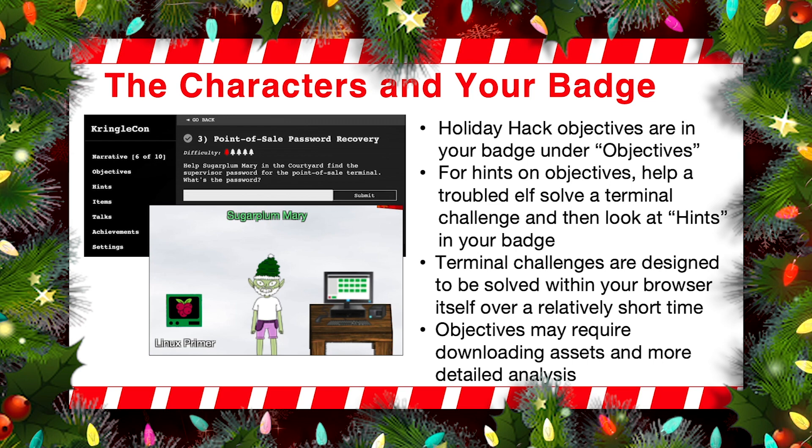If you look at the objectives in your badge, you'll see that each of them is numbered. Here we can see point-of-sale password recovery. We give you an estimate of the difficulty — this one has only one Christmas tree lit up, so it's probably pretty easy. The ones with four or five Christmas trees are much more complex. We'll ask you a question, and you can then try to solve that question by interacting with the given elf that's associated with it, and then you can submit your answers right inside your badge. But do keep an eye on the hints in your badge.